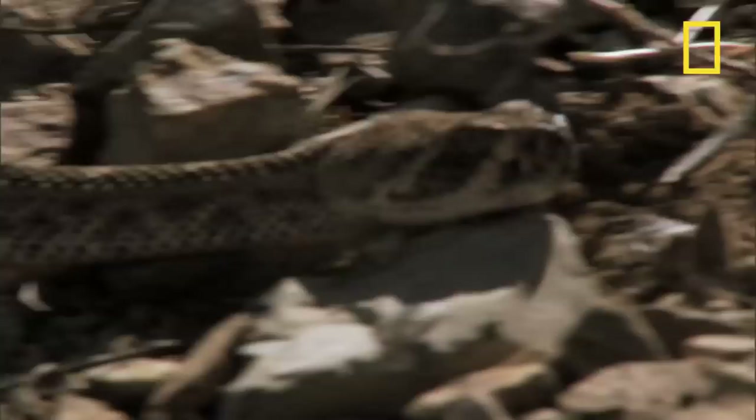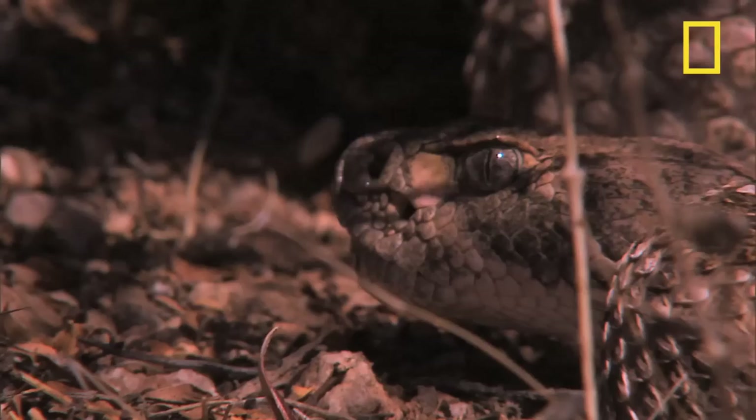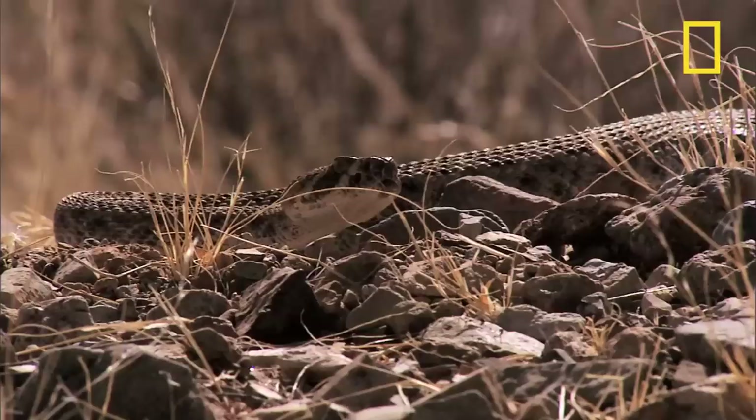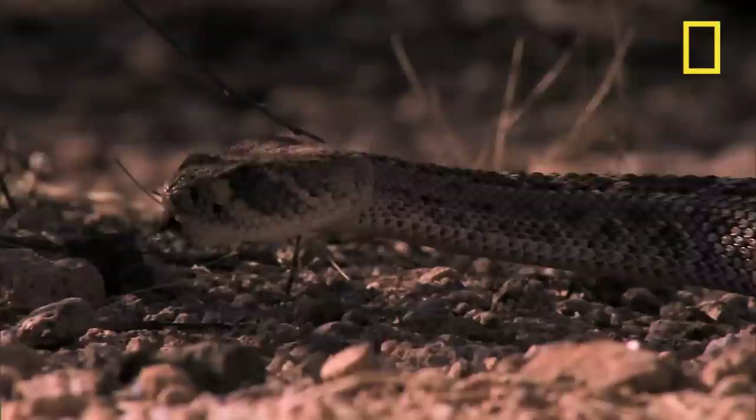One of the desert's most deadly hunters is on the prowl. It can grow up to seven feet long and comes equipped with long fangs capable of delivering a potent venom — the western diamondback rattlesnake. About 30 species of rattlesnake live in the western hemisphere.